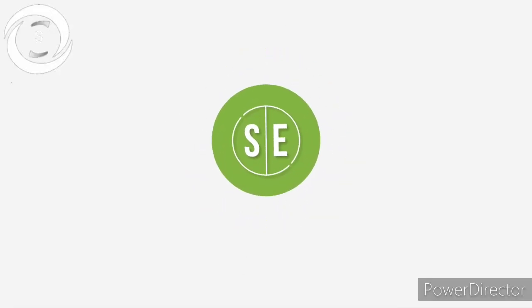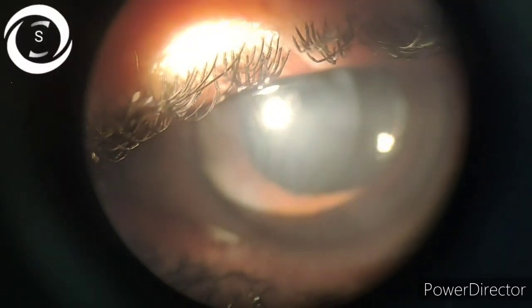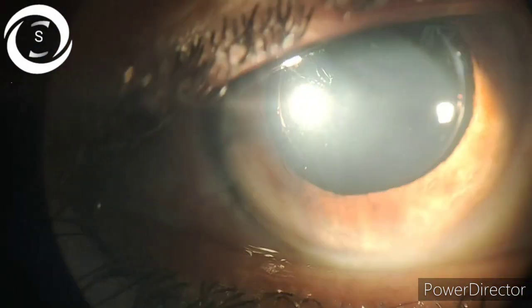I am Dr. Sharjee and you are watching my YouTube channel. Today, a 50-year-old female patient presented to me with a complaint of a fixed dilated pupil after cataract surgery one month back.